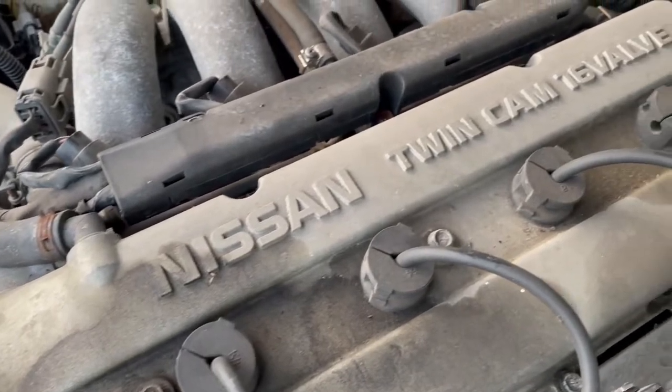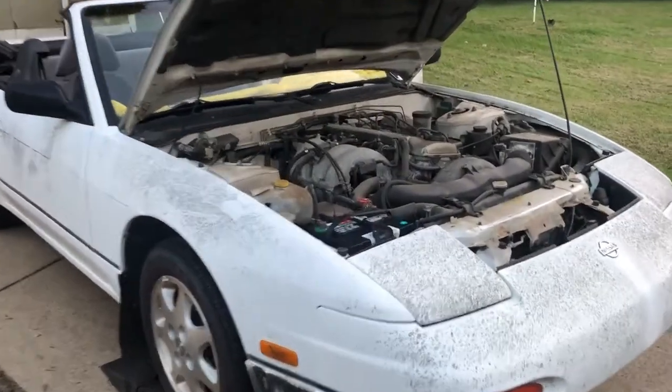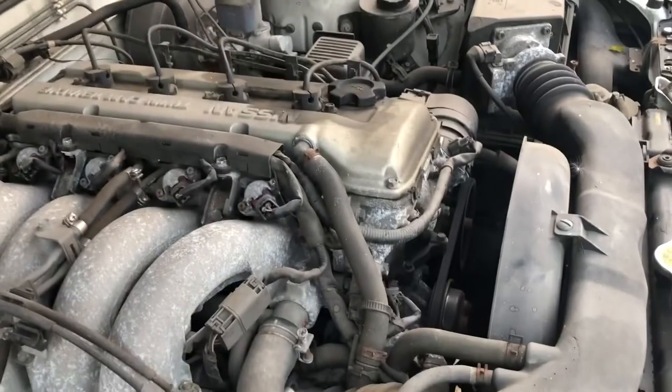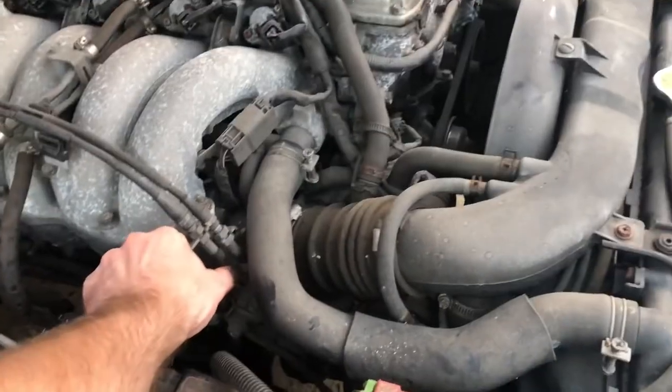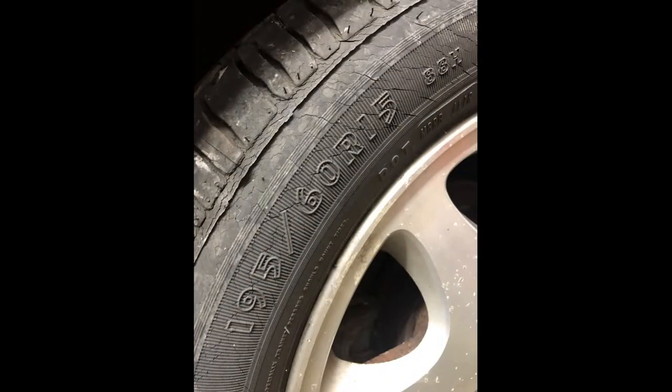The first task was to try to get it running again. With a new battery, fresh gas, and a fuel pump, it fired right up. Not only that, but it was driving just a couple hours later. The only thing that was really bad about it driving wise was the tires — they were severely dry rotted and flat spotted.